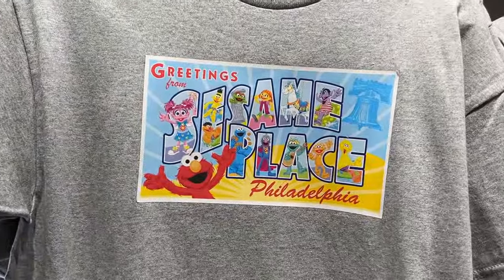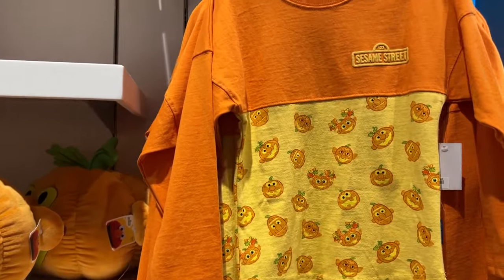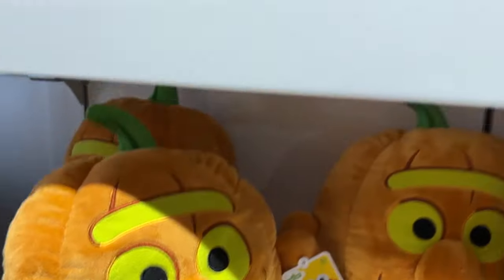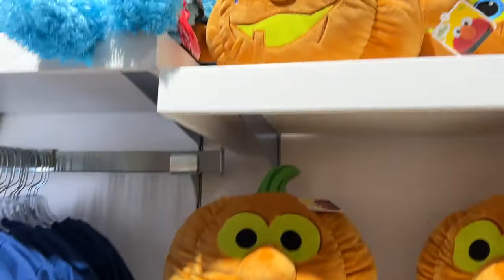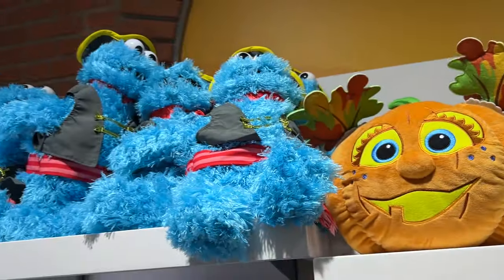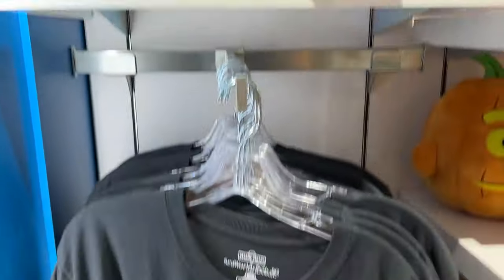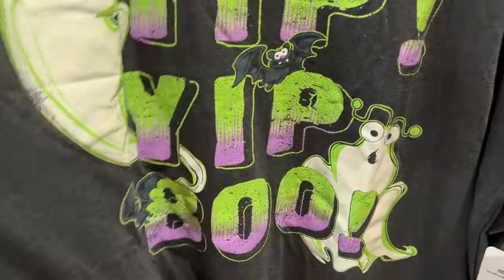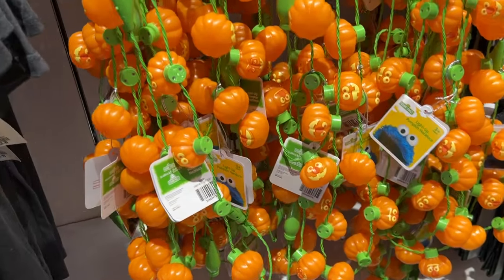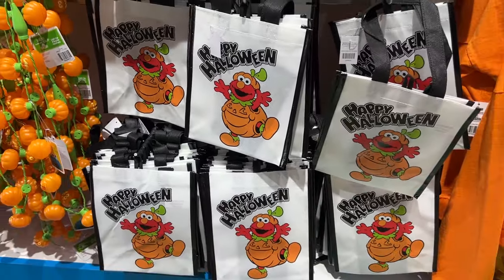Here we have shirts featuring a new Greetings from Sesame Place Philadelphia postcard, the same one on the wall outside. Here's the Halloween section — all the characters as pumpkins: Ernie, Elmo, Bert, the Count, and Abby. I really like how Abby's pigtails are the leaves. We have a pirate Cookie Monster — P is for Pirate and T is for Treasure. And the Yip Yip Boo t-shirt featuring the Yip Yip Martians and some bats. There are lanterns with the characters as pumpkins and trick-or-treating bags featuring Elmo dressed as a pumpkin.